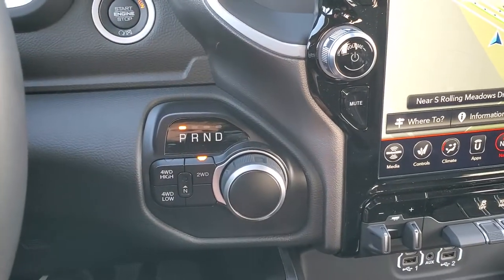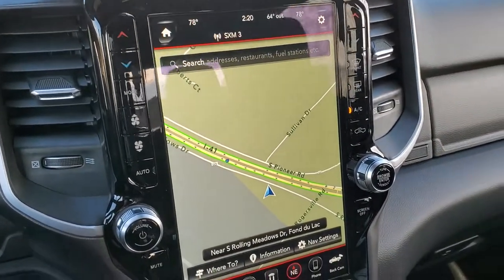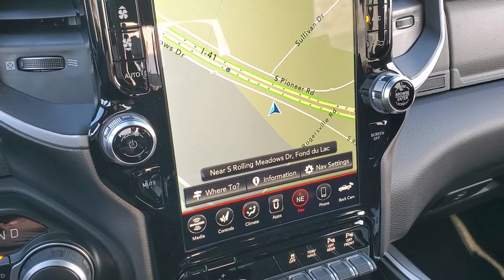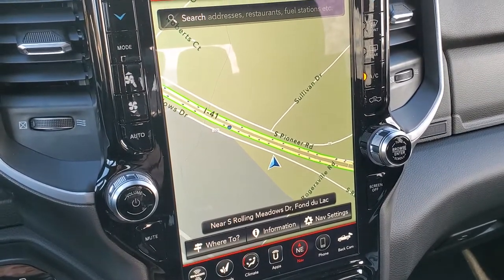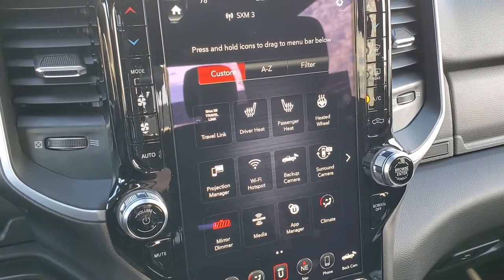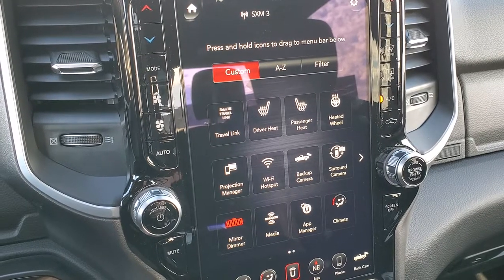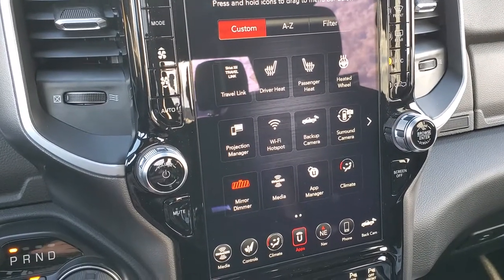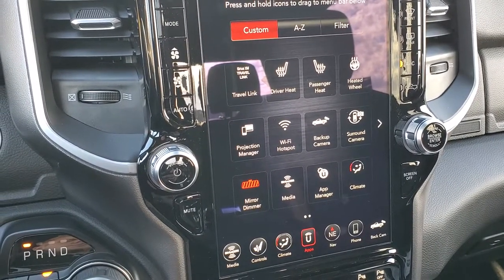Here's your 8-speed automatic transmission with push-button four-wheel drive. Push-button start is right there. You get the 12-inch Uconnect 4C radio with AM, FM, and SiriusXM capabilities, all the Guardian service for a year, and the traffic and travel link for five years — all included with the radio. This one also has Uconnect apps with projection manager, so if you've got Android Auto or Apple CarPlay you can project your cell phone to the screen, use Waze, Google Maps, or control music through your phone. We actually did a demo with Android Auto — there's a link in the upper right-hand corner if you want to check that out.